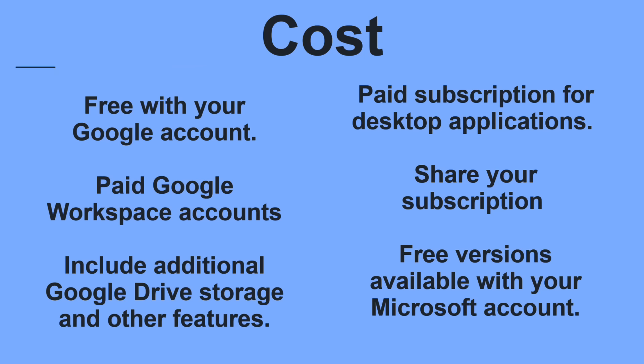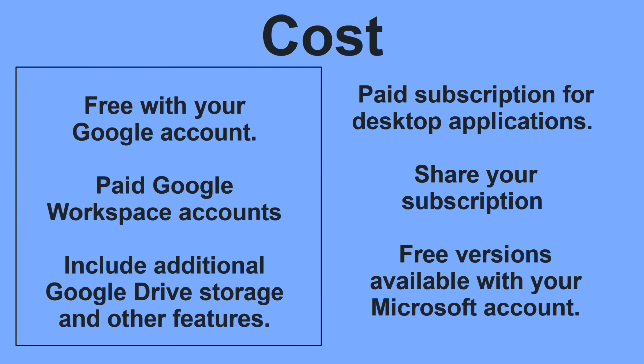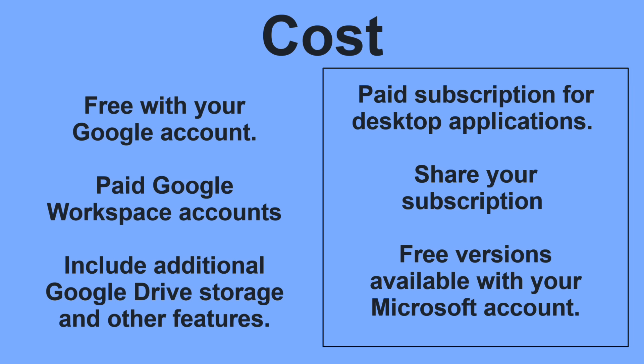Google Docs is free with your Google account. There are paid Google Workspace accounts intended for business use, which can include additional Google Drive storage and other features. Even without Google Workspace, you can still buy additional Google Drive space if you need it, but the apps are completely free regardless. Microsoft 365 requires a paid subscription to use the traditional installable desktop applications. The subscription includes additional storage and other features. You can also share your subscription with up to five other Microsoft accounts, which independently get all of the same benefits. Free versions of the primary Office applications are also available online within your Microsoft account.